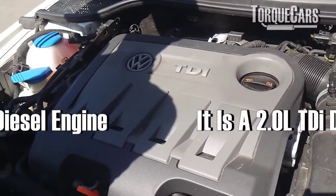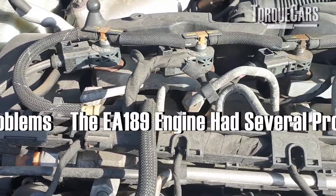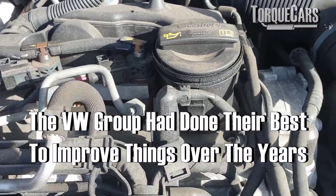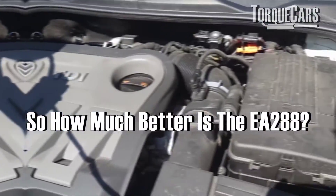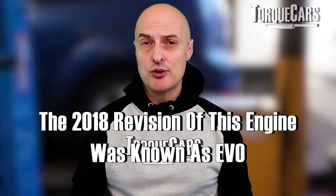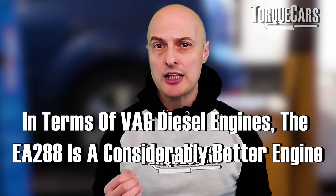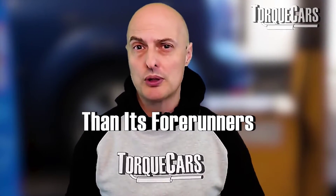The EA 288, the 2-litre TDI diesel, takes over from the EA 189, which, let's face it, was dogged with problems. The Volkswagen group had done their best to improve things over the years. So the question is, how much better is the EA 288? We're not going to go quite as far as the 2018 revision of this engine, which is referred to as the Evo, which again was a major leap forward. In terms of Volkswagen diesel engines, the EA 288 is a considerably better engine than its forerunners.